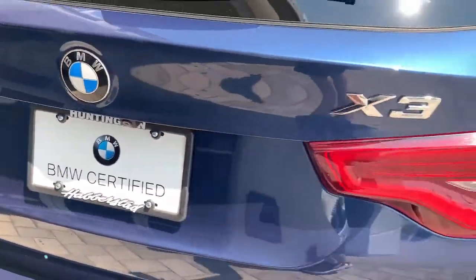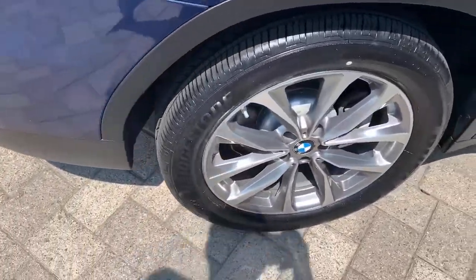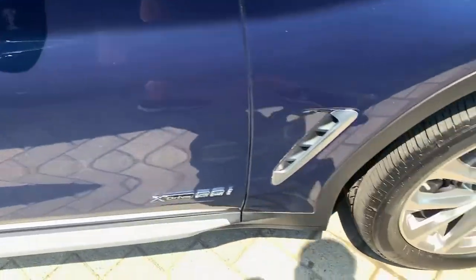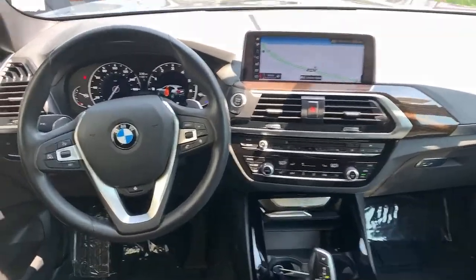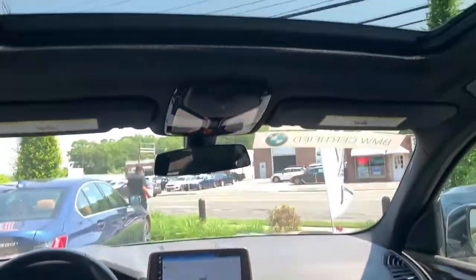The following are some of this vehicle's highlighted options: keyless entry, all-wheel drive, backup camera, iPod/MP3 input, heated mirrors, power liftgate, fog lamps, power passenger seat, keyless start, and four-cylinder engine.